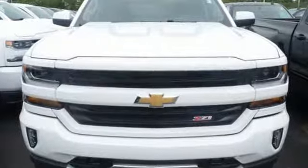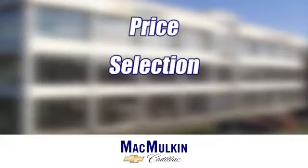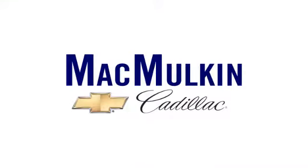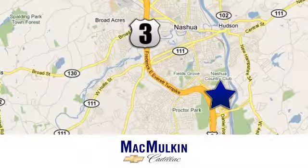Check out the strength and safety of this Silverado today. Have it your way for price, selection, and service at McMurton Chevrolet Cadillac. We're conveniently located at 3 Marmon Drive in Nashua, New Hampshire.